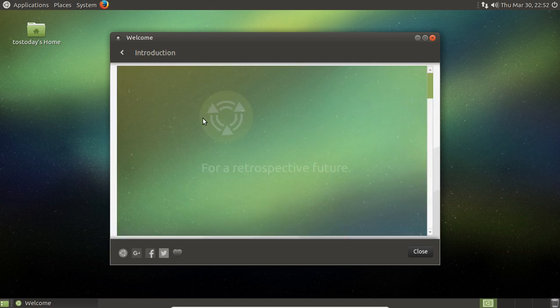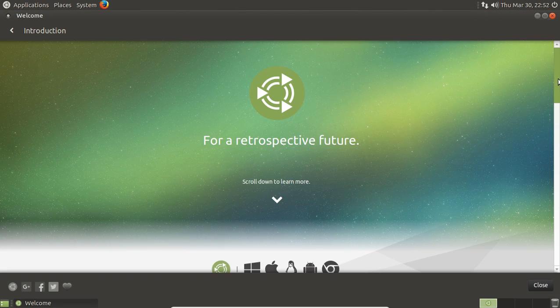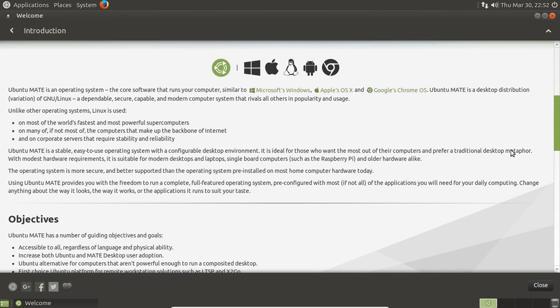Let's pretend you are coming from a Windows machine and wanted to take a look at this. Ubuntu Mate is an operating system — software that runs your computer, similar to Windows, Apple OS X, and Google's Chrome OS. Ubuntu Mate is a desktop distribution, also called a distro. It's a dependable, secure, capable, and modern system that rivals all others in popularity and usage.